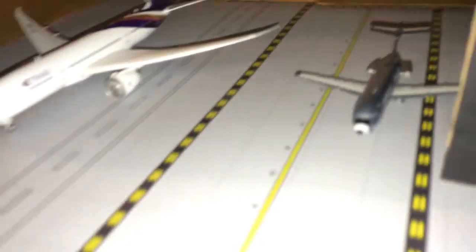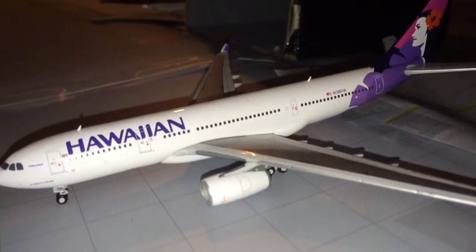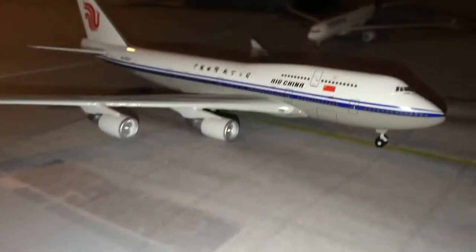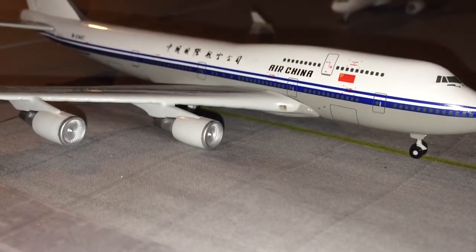Here we just have two planes in the hangar — I was too lazy to take them upstairs, so forget about those two. Third in line for departure, we have a Hawaiian A330-200 going up to Honolulu, came in from Kauai. Holding short of runway 34, we have an Air China 747-400 going out to Beijing.